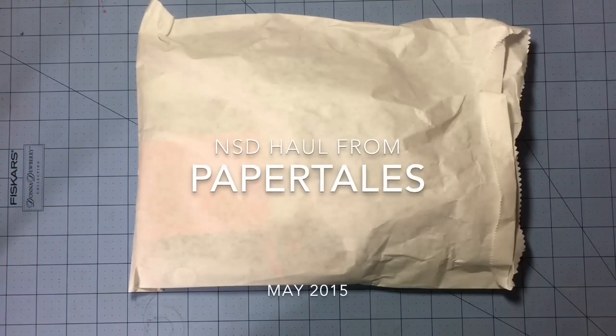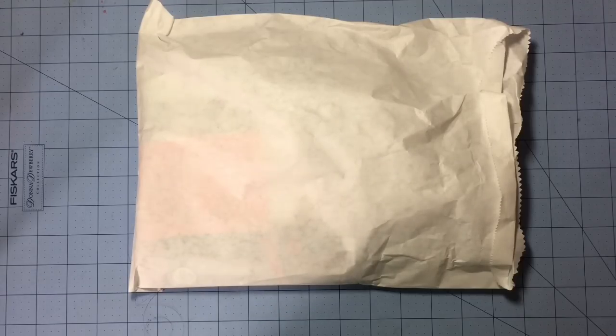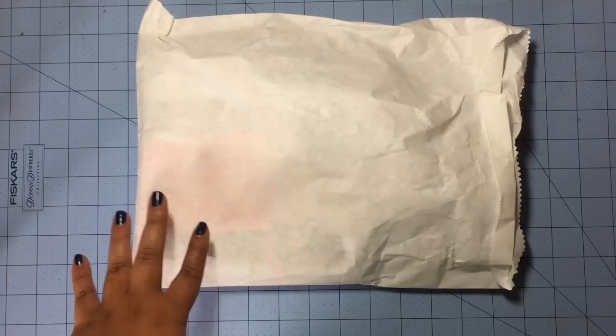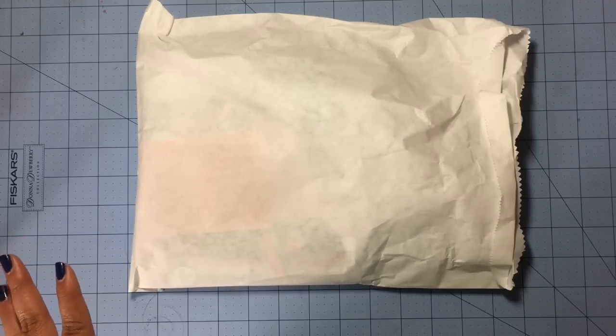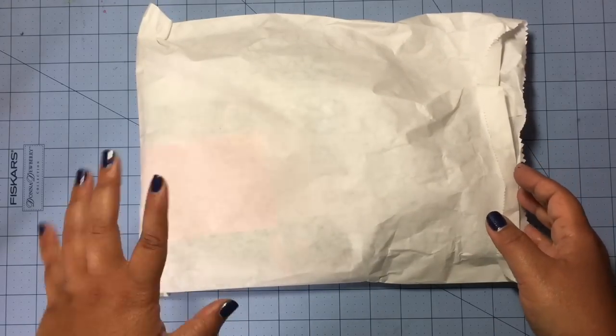Hey everyone, I'm here with a haul from Paper Tales, which is a local scrapbooking store here where I live. Sorry in advance for all the haul videos — I'm so behind on so many videos. I recorded some last week and just never uploaded them, so I'm gonna get to that this week. On Saturday was National Scrapbooking Day, and they had sent out an email showing new products. I wanted some of these things, so I thought it was the perfect time to go and take advantage of the discount they were having.